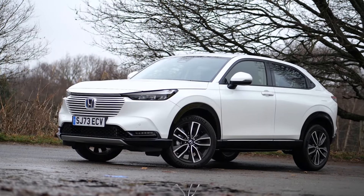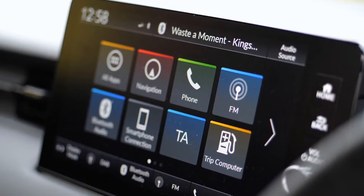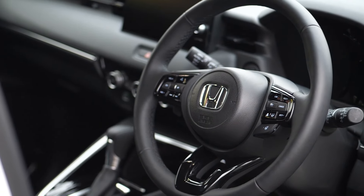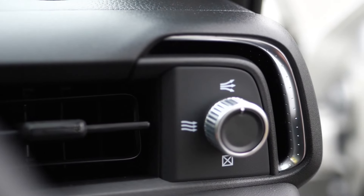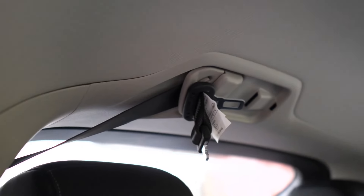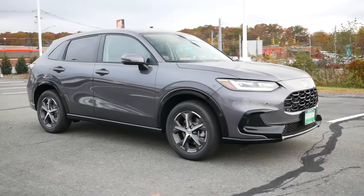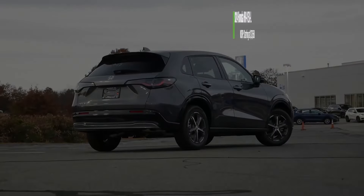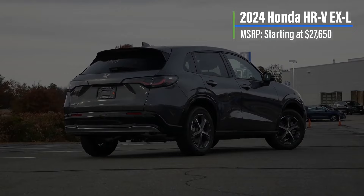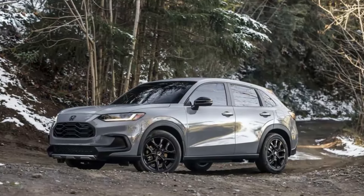2024 Honda HR-V. The Honda HR-V stands out in a crowded class of small SUVs with its European-inspired styling, a spacious well-equipped interior, and a fun personality. The Honda HR-V is the brand's smallest and most affordable SUV. It's also one of the best-selling small crossovers in the U.S., up against key rivals such as the Toyota Corolla Cross, Mazda CX-30, Kia Seltos, and Hyundai Kona.